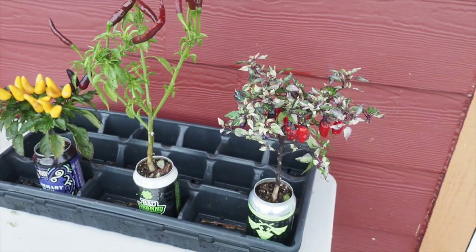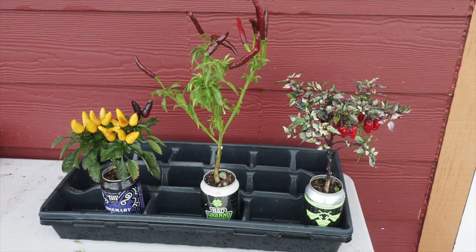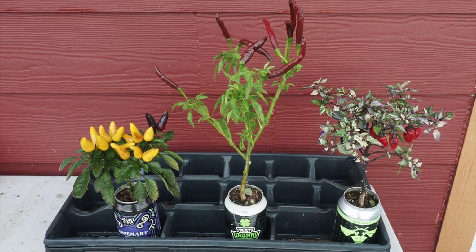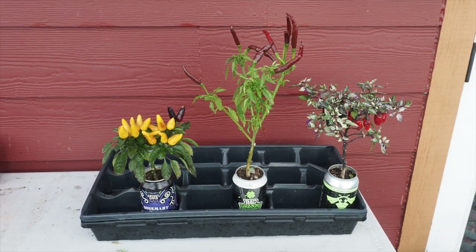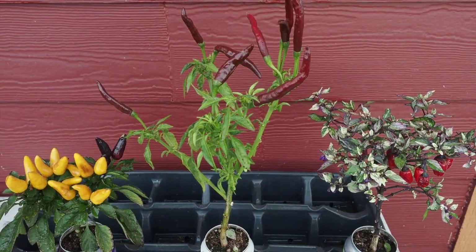That is all the peppers we have going on this September. I may have time for one more update in October — we'll have to wait and see how the temperature holds out. But that is the pepper grow for this season. Thanks for watching and we'll talk to you again soon. If you enjoyed this video please like and subscribe — you can also find me on Instagram, Twitter, and Facebook.